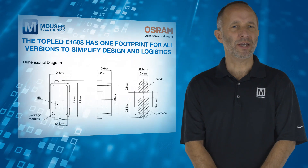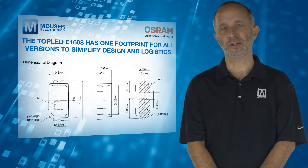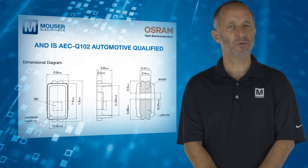The top LED E1608 has one footprint for all versions to simplify design and logistics, is available in different colours and brightness levels, and is AECQ102 automotive qualified.